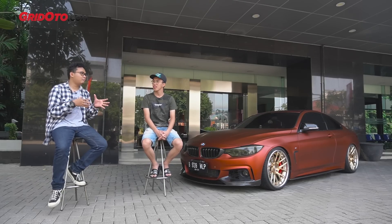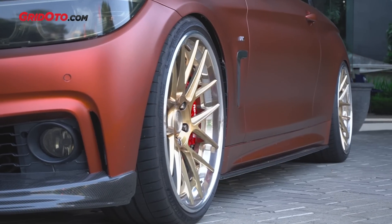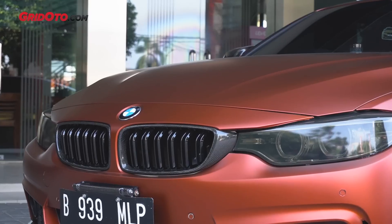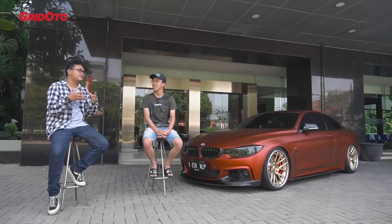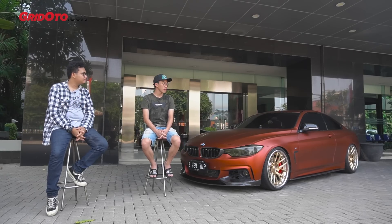Tadi kita ngomongin Honda HRV. Lu kan main gayanya extreme street racing. Akhirnya geser main ke European, BMW. Kenapa? Karena pertama demen BMW. Kayaknya kalau Mercy tuh lebih ke papi-papi, lebih mature. Lu megangin mobil ini sejak tahun berapa? Baru satu tahun. Berarti sejak dapet langsung lu kulik-kulik modif. BMW terkenal dengan performance di engine-nya.